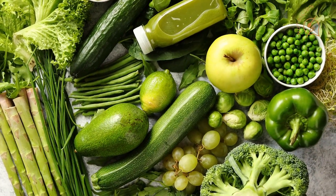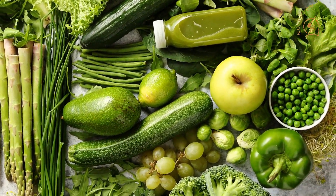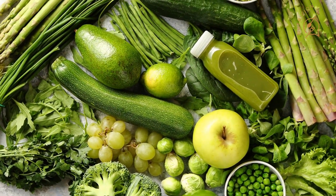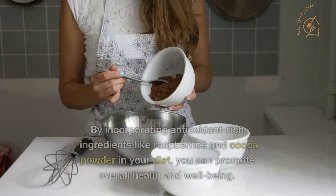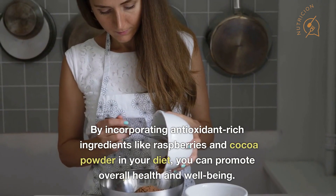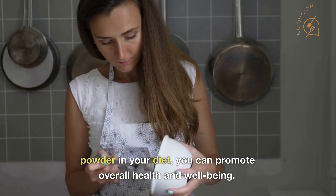Additionally, consuming foods rich in antioxidants has been linked to various health benefits such as improved immune function, reduced inflammation, and a lower risk of certain diseases. By incorporating antioxidant-rich ingredients like raspberries and cocoa powder in your diet, you can promote overall health and well-being.